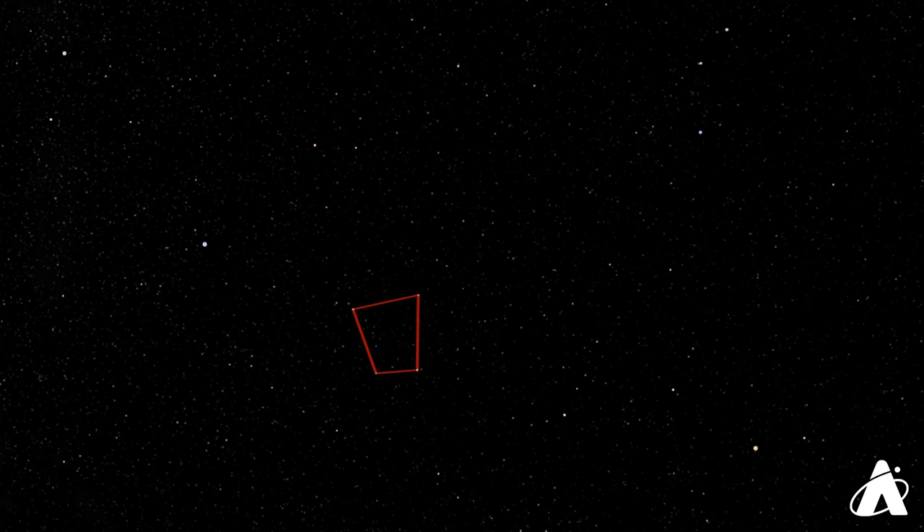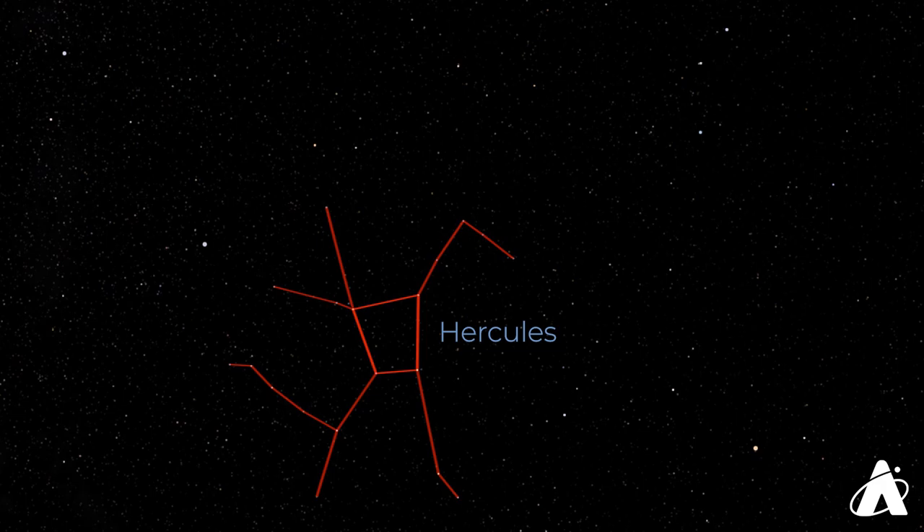Now let's begin at Vega and move along that line. About a third of the way along, look for this grouping of four stars. This is an asterism, a pattern of stars, known as the Keystone. This marks the torso of a famous hero you may have heard of — Hercules. For such a famous hero he's got an awfully dim constellation, but there is a bit of a stick figure to trace out, usually appearing upside down.